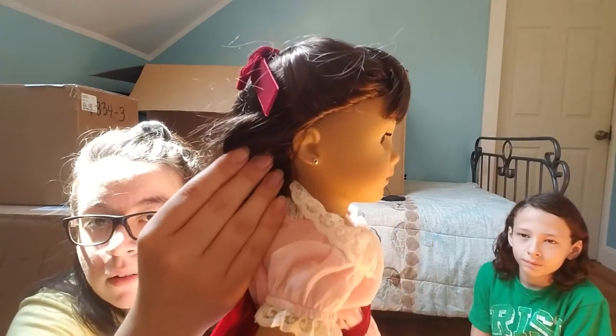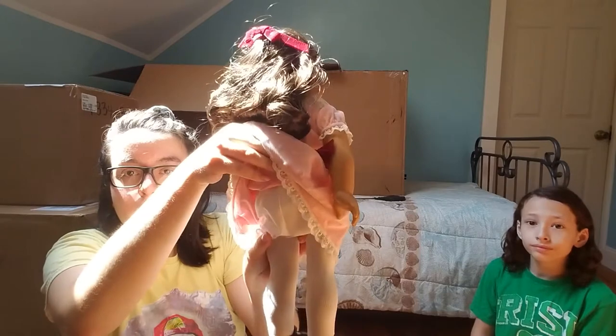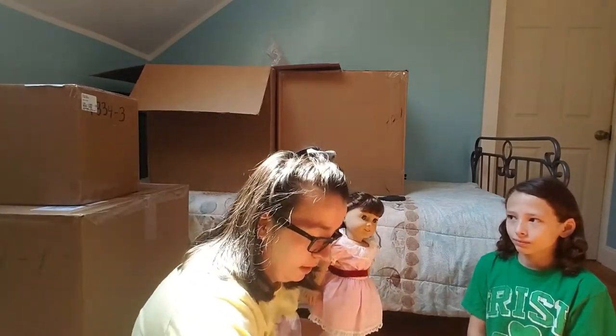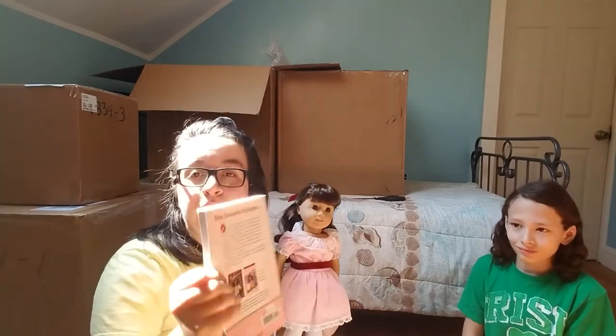Her ears are pierced, her hair is super shiny, and she has her shoes, stockings, and bloomers. Remember, not everything at the Benefit Sale comes with all accessories, so you may not get the hair accessory or a purse.